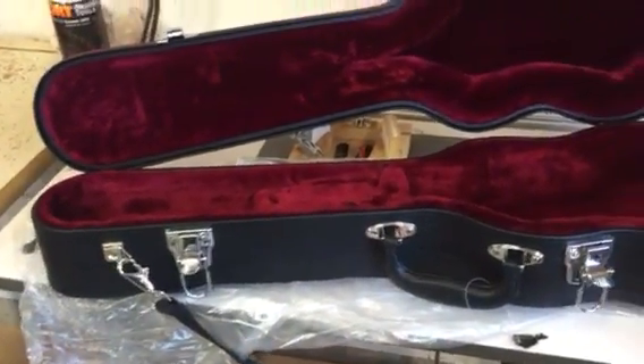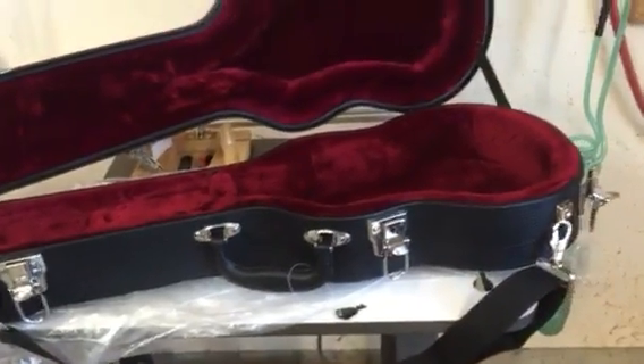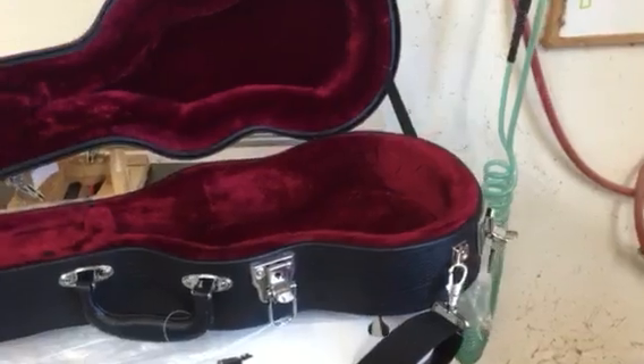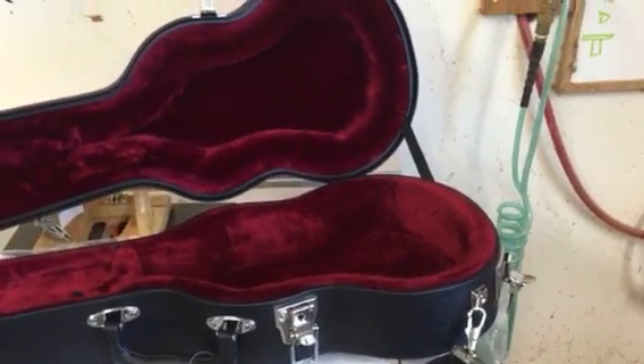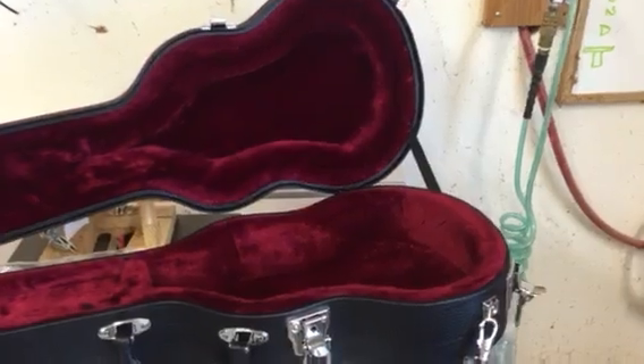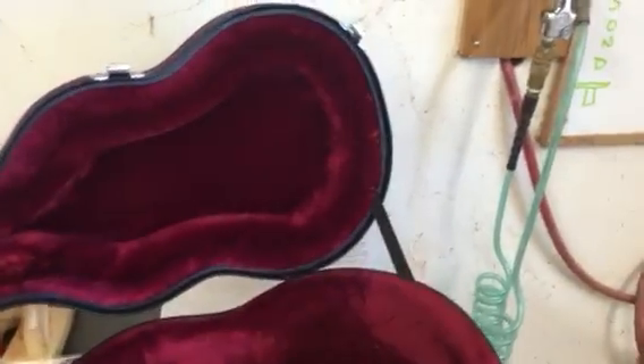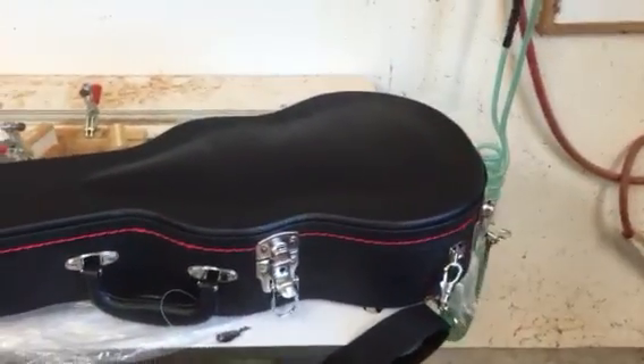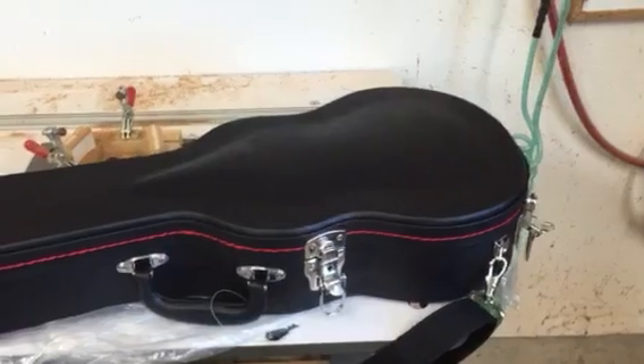When we started out, we sourced a case like that because we didn't have enough volume to justify a custom hard case. And we probably had two or three or four out of 100 that were damaged in shipping. With this case, since we started using it — which is probably 1,500 instruments ago — I think we've had two damaged in shipping.